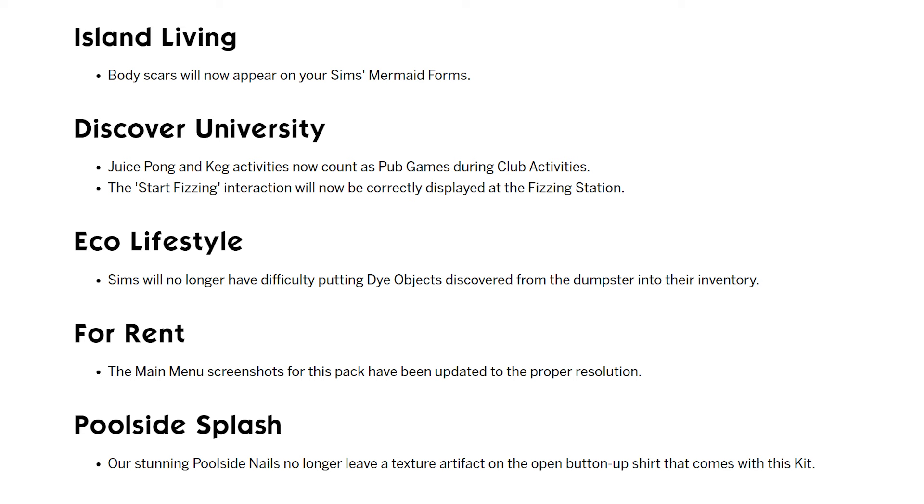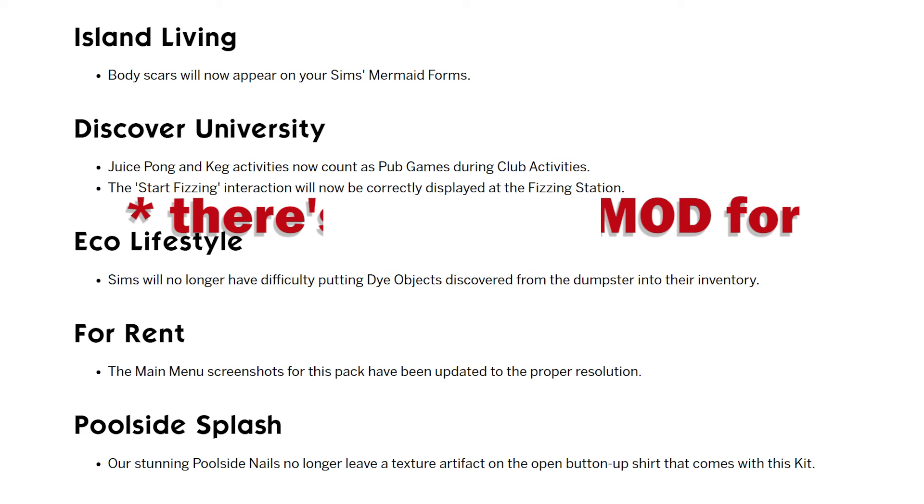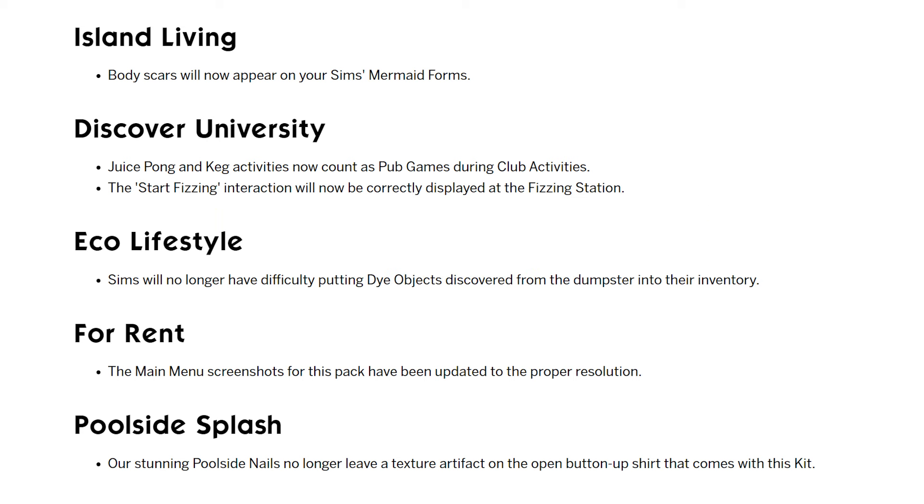This next one I would think is an Eco Lifestyle fix. I'm not sure why it's under Discover University. The start fizzing interaction will now correctly be displayed at the fizzing station. When I saw that, I thought it was to fix an existing bug I'm aware of where, if you reload your save, the juice fizzing station stopped working. There is a bug fix mod for that, and it got updated, so if you use that mod you may want to update it if you're still having that problem.